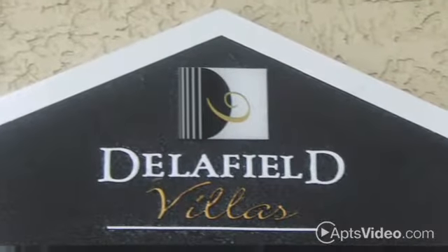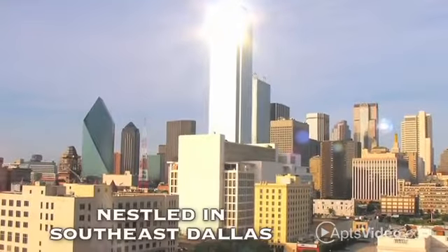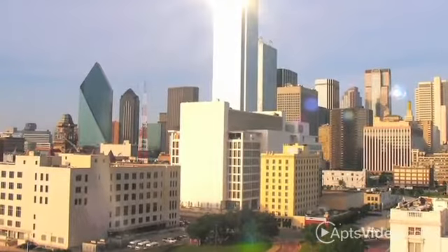End your search for the perfect home today. Live at Delafield Villas. Nestled in a serene setting in southeast Dallas, you'll feel immediately at home in our beautiful gated townhome community.